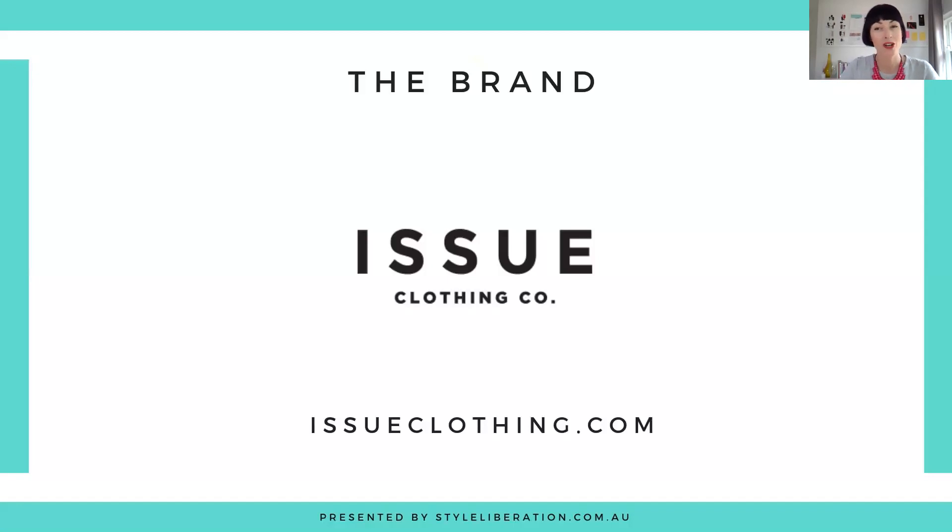This week I wanted to share with you a slightly different concept in terms of brand, and that's Issue Clothing Co. What I love about Issue Clothing Co is that they are helping you create a capsule wardrobe. Here at Star Liberation we are all about capsule wardrobes and doing more with less.